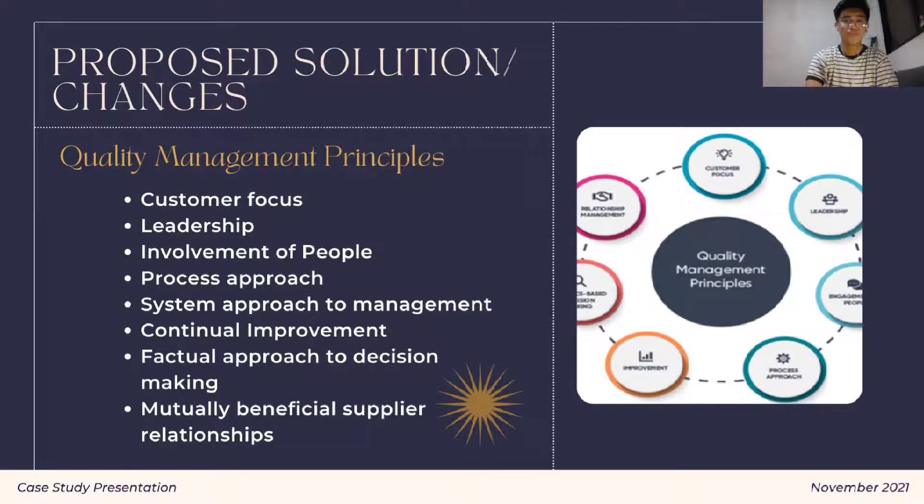Management principles are a set of core ideas, norms, rules, and values that are acknowledged as correct and can serve as a foundation for excellent management. Some managers are adopting it since it is beneficial to the health company or organization. Leaders must create an internal environment in which people can fully participate in achieving the organization's goals. The organization may be successful when they have established an evidence-based decision-making process that includes gathering input from multiple sources, objective analyzing of data, examining cause and effect, and considering potential consequences. We have here 8 quality management principles.